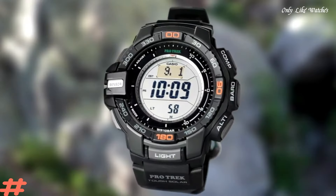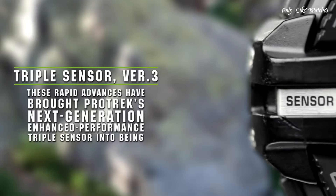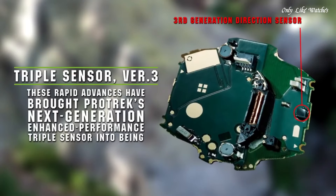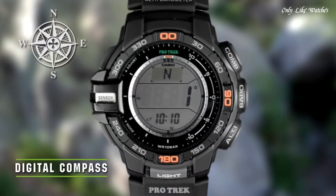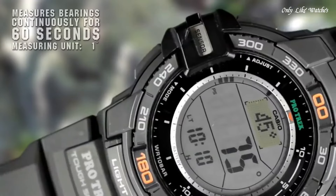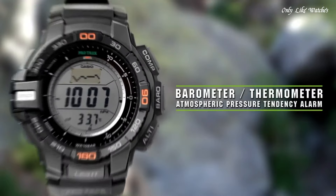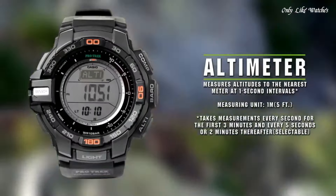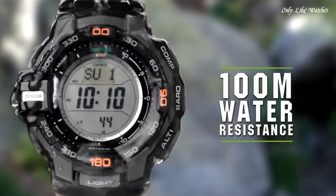Number 2: Casio ProTrek PRG271JF Men's Watch. It is equipped with Japanese solar quartz movement and 3,415 caliber, polymer case of round shape. Case dimensions are 52.4mm in diameter and 14.4mm in thickness. The dial of this Casio watch is LCD. Display type digital. This timepiece has mineral glass and a polymer band. Band color black. Water resistance 100 meters.